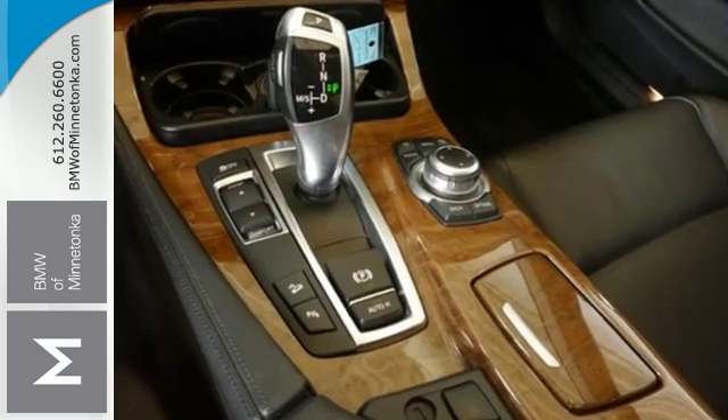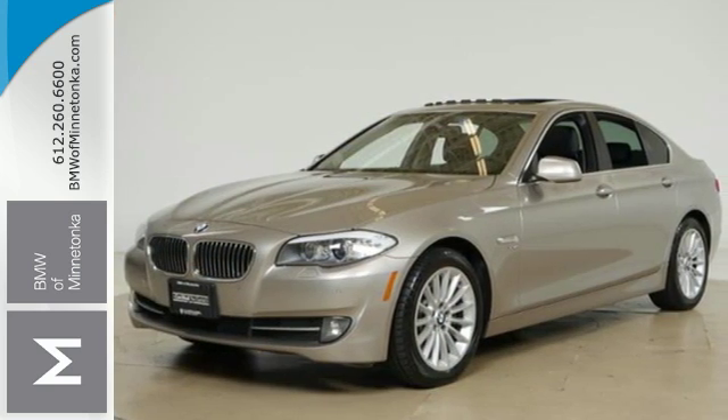Make everyday commuting more enjoyable. Start by taking this BMW for a test drive.